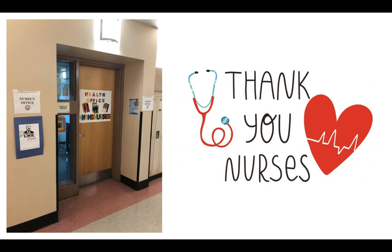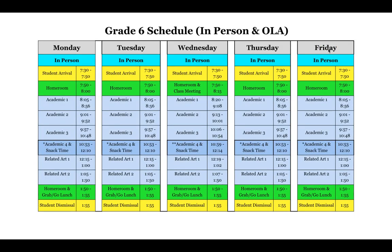I do want to first and foremost, before I continue this presentation, just thank our nurses, Mrs. Pease and Mrs. Wolfe. They have done an absolutely amazing job this year and I just wanted to recognize and appreciate them for everything they've done. All right, now let's go over those schedules.